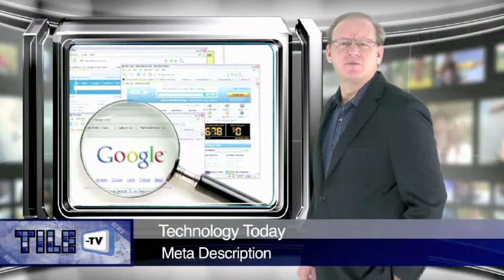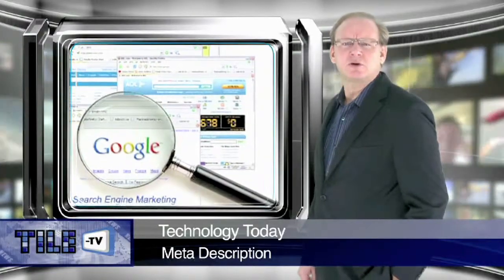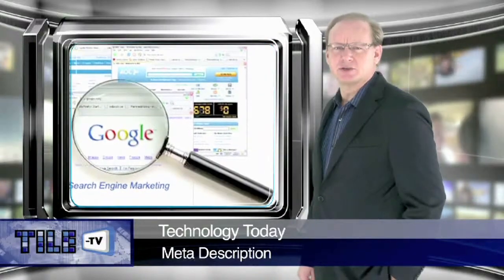In our last segment, we focused on the page title. The focus of this segment is a natural progression to our meta description.